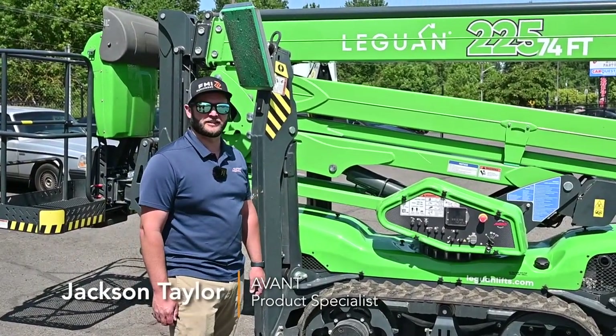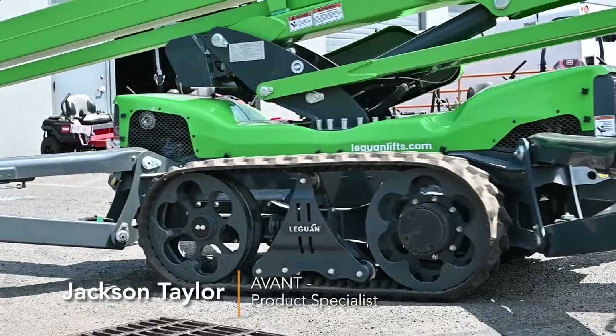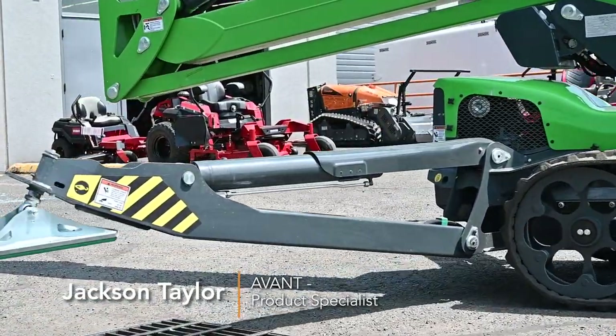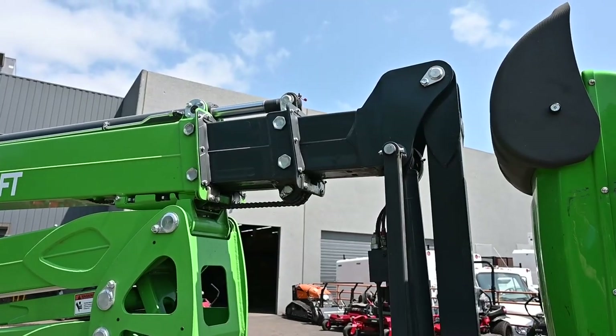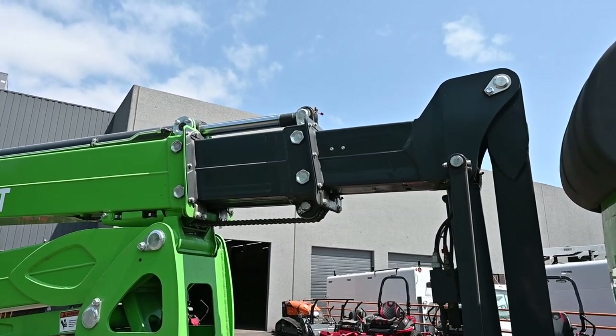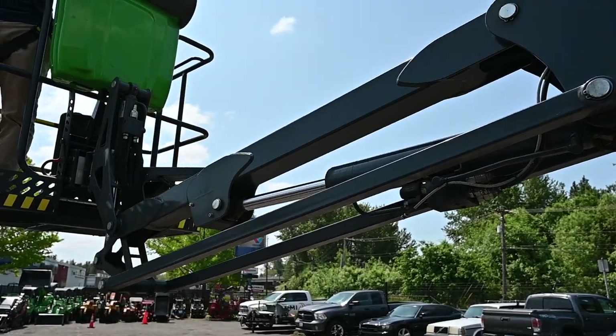Hey, this is Jackson Taylor with Avant Techno USA here at FMI Equipment with our new Leguan 225. This Leguan 225 is powered by a 23 horsepower Kubota, weighing in at 6,500 pounds with a working height of 74 feet.